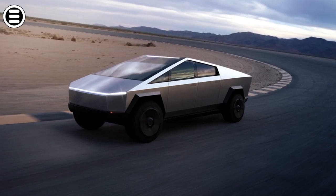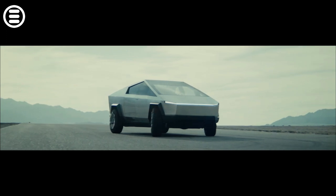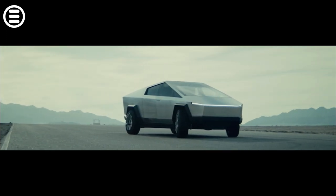And do you think the Cybertruck will live up to expectations? Tell me all about that in the comments. And if you want to know more about the Cybertruck, we've prepared a small playlist for you.